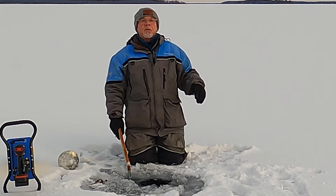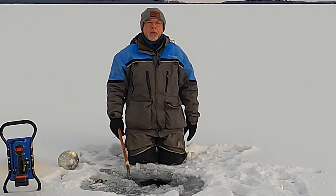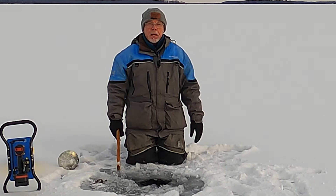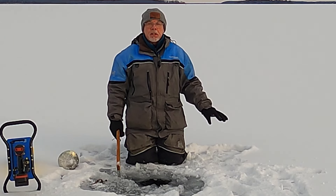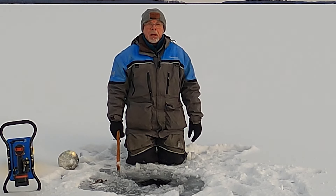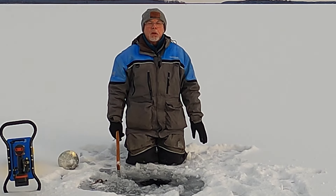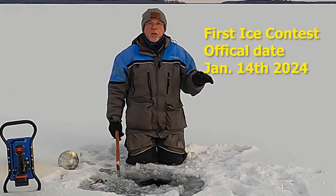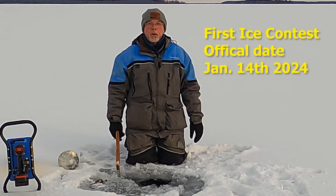For the First Ice Contest, given that it's going to be minus 10 and better for the next three days, we'll make about a half inch of ice between today and tomorrow morning, and then another quarter inch of ice by midnight tomorrow night. So we're going to call it official for the First Ice Contest as of January the 14th.